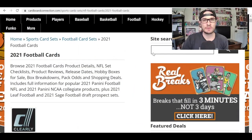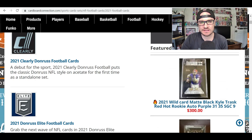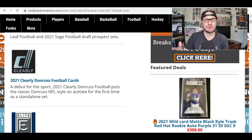Talking about the new product release schedule, cardboardconnection.com is a good resource to look at for 2021 football card product details, set checklists, product reviews, release dates, and debut information. 2021 Clearly Donruss football puts the classic Donruss NFL style on acetate for the first time as a standalone set.